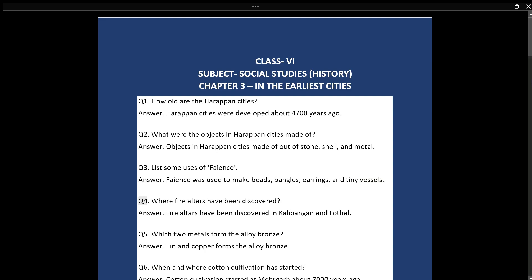Q4: Where have fire altars been discovered? Answer: Fire altars have been discovered in Kalibangan and Lothal.